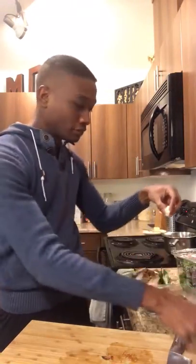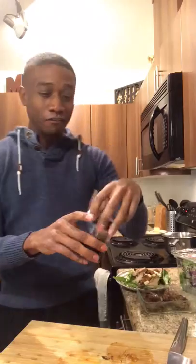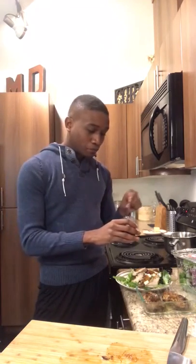Get some feta, crumble it right, make it look pretty. This is a balsamic reduction that I made myself — drizzle this over it, and that is your salad. Then just get some olive oil, honey, plain and simple.